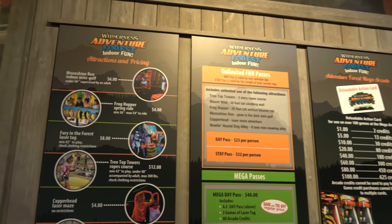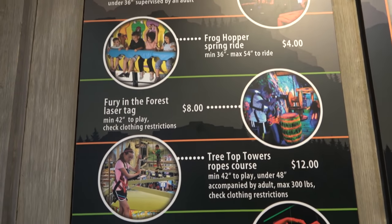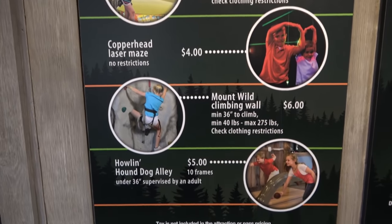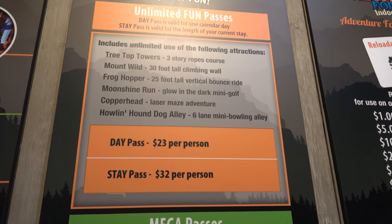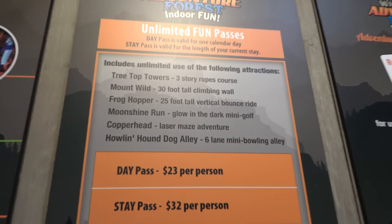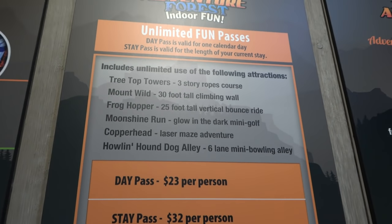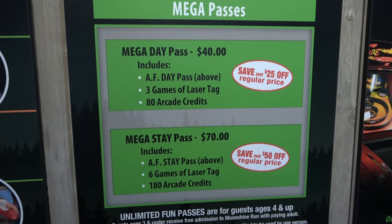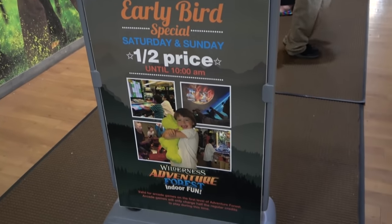Here's the pricing for the Adventure Forest: minigolf is $6, frog hopper $4, laser tag $8, ropes course $12, laser maze $4, climbing wall $6, and bowling $5. There are also different types of fun passes, especially the stay pass — if you're here for five days or a week you can do the attractions as many times as you want. Also good to know: on Saturday and Sunday, games are half price until 10 a.m.